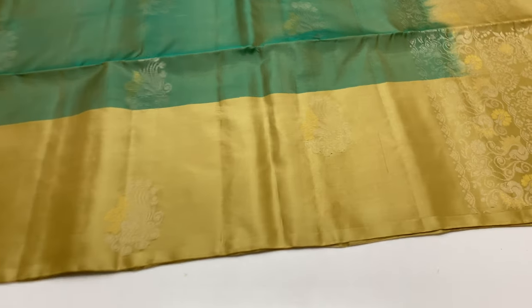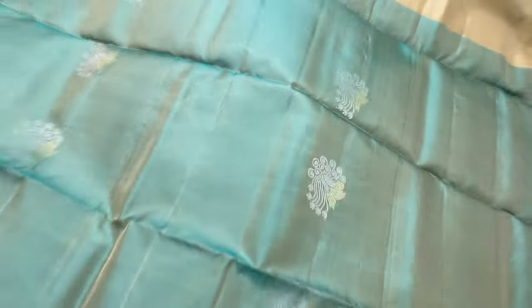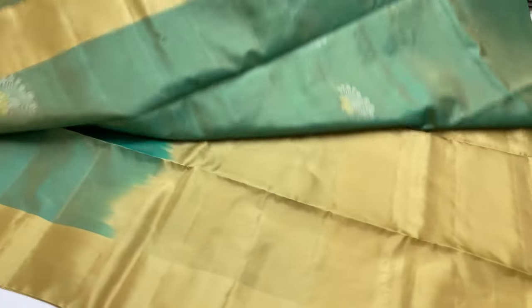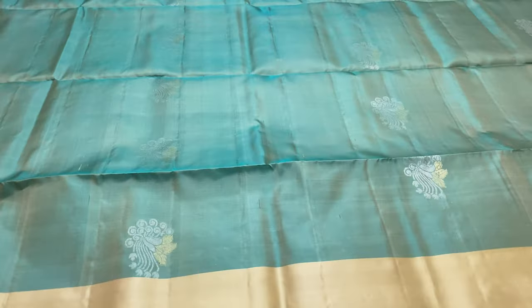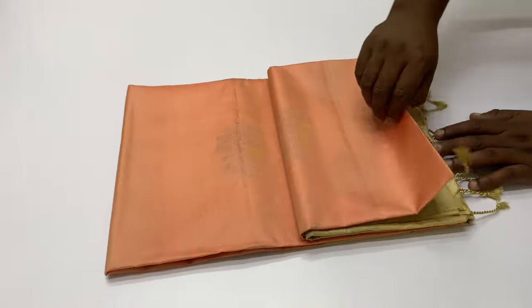Saris 203 — pallu and blouse beige color, body portion pastel green. The same beige shade is on top and bottom border. You can see tissue border on top and bottom, with zari border. This is a unique pattern with silk thread.